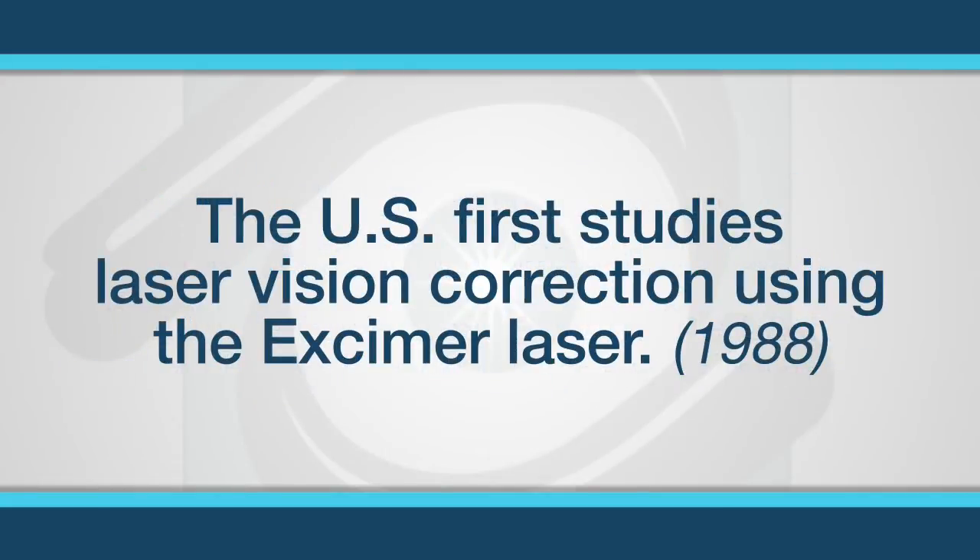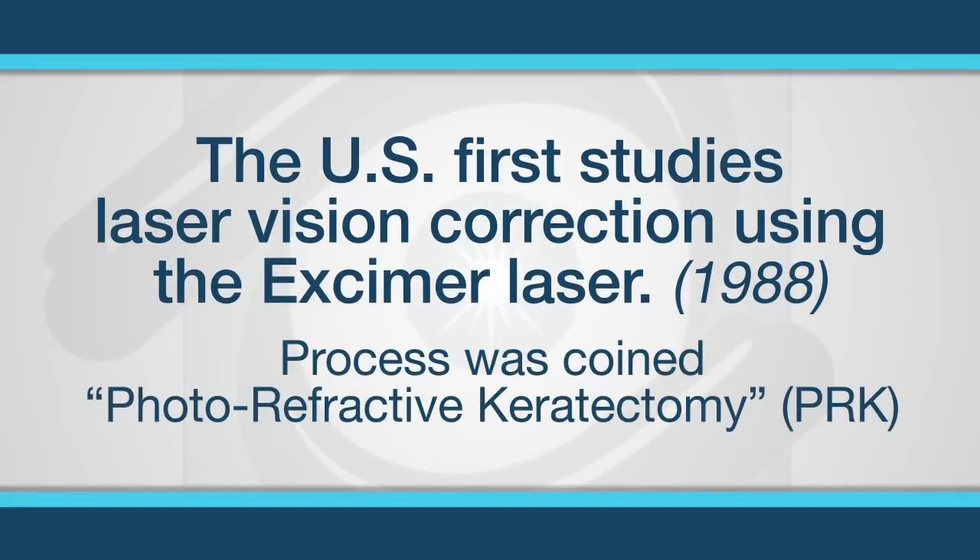The first US studies for laser vision correction using the eczema laser to reshape the surface of the cornea were started in 1988. This procedure was named photorefractive keratectomy, or BRK, and is still performed today. However, the lasers are now infinitely more advanced.